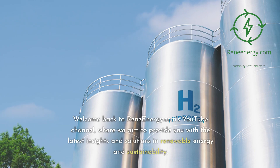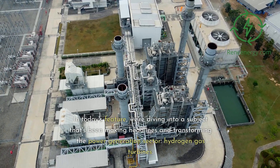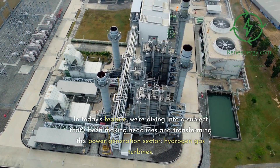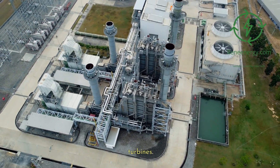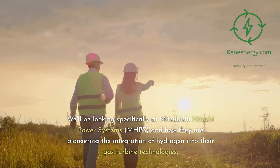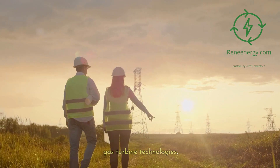Welcome back to ReneEnergy.com's YouTube channel, where we aim to provide you with the latest insights and solutions in renewable energy and sustainability. In today's feature, we're diving into a subject that's been making headlines and transforming the power generation sector: hydrogen gas turbines. We'll be looking specifically at Mitsubishi Hitachi Power Systems, MHPS, and how they are pioneering the integration of hydrogen into their gas turbine technologies.